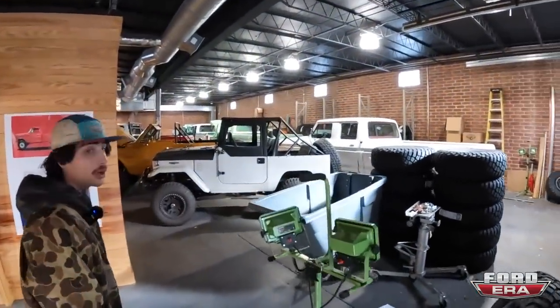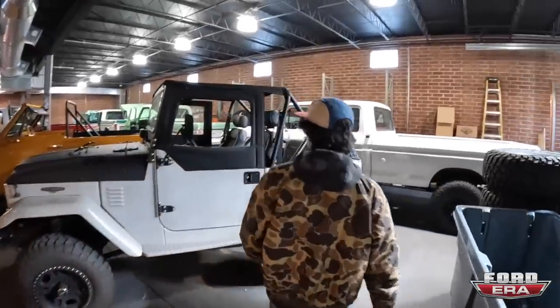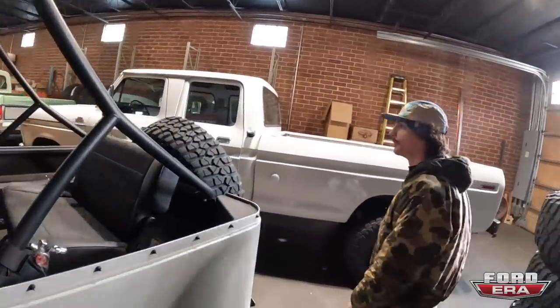Welcome to the shop guys, or welcome back I should say. Lots changed - same trucks but they really have come a long way since you've been here last time.